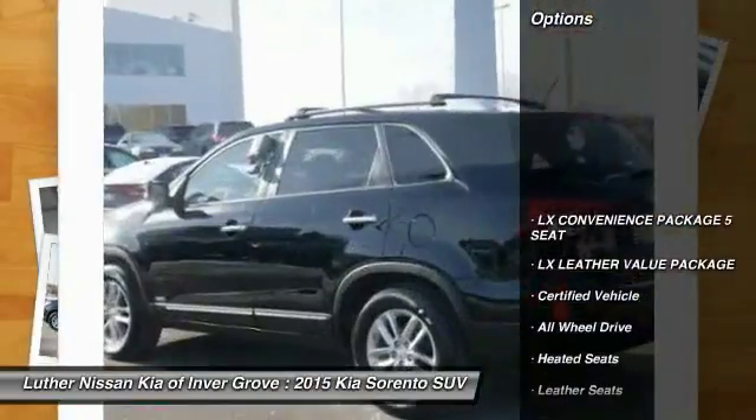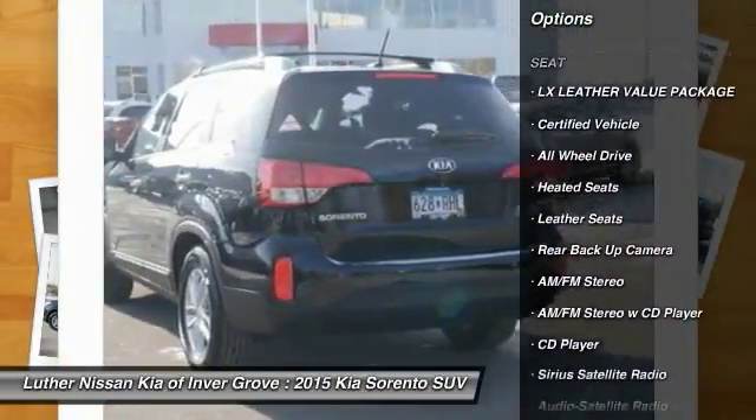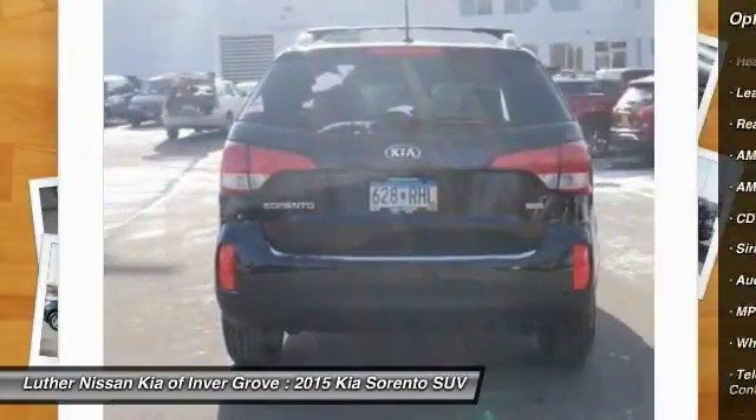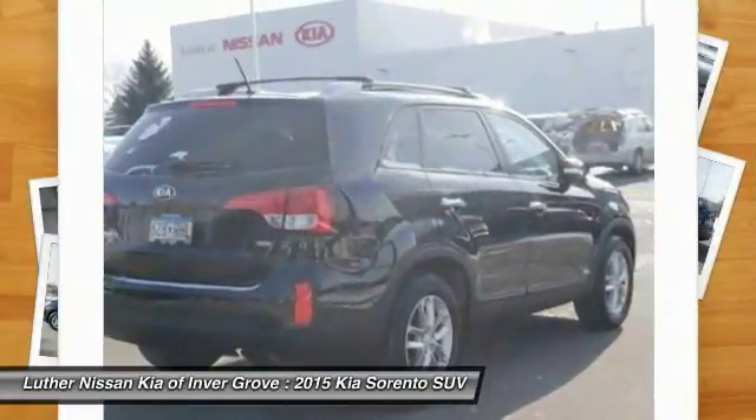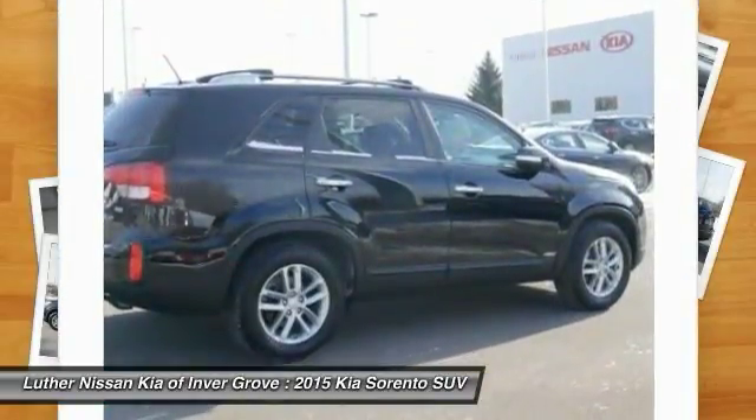Here are some of this vehicle's great options: anti-lock brakes, traction control, backup camera, all-wheel drive, heated seats, Bluetooth wireless data link for hands-free phone, air conditioning, power steering, aluminum wheels.